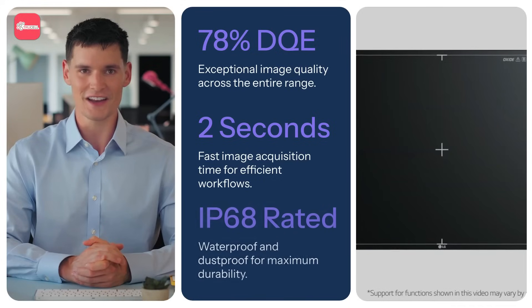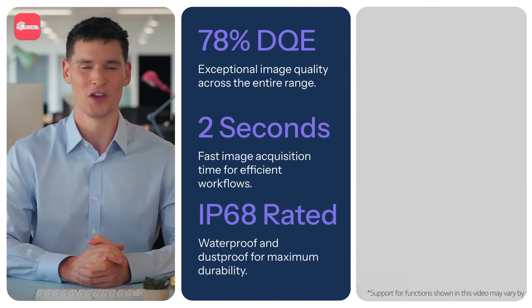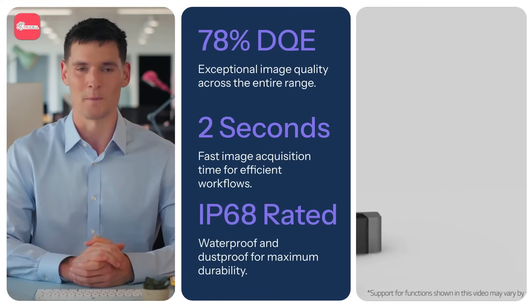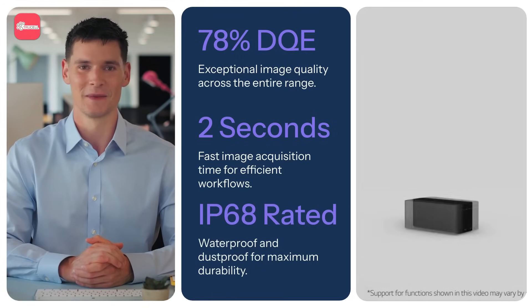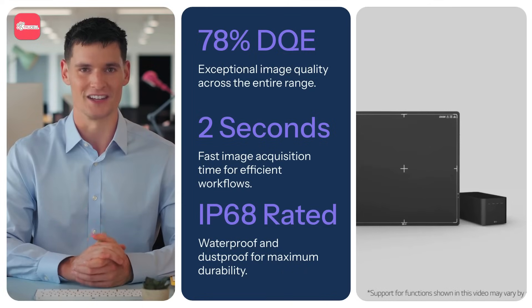With IP68-rated durability, LG detectors are fully resistant to dust and water, and can withstand drops from up to 1.5 meters. Many competing detectors have lower IP ratings, making them less reliable in challenging environments.